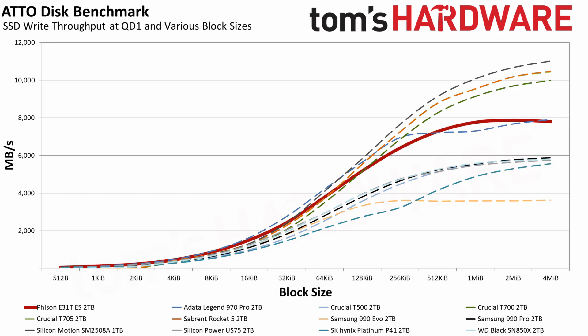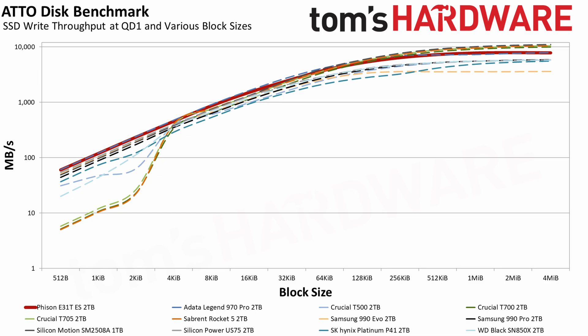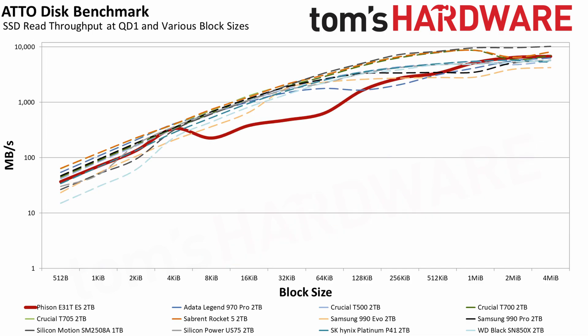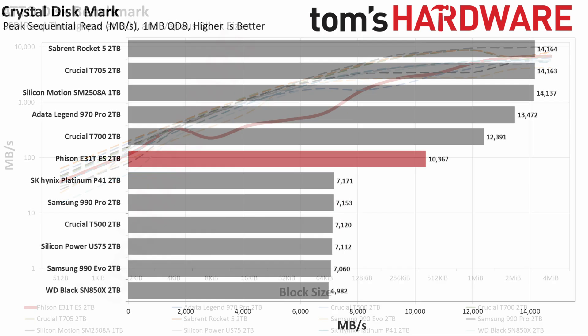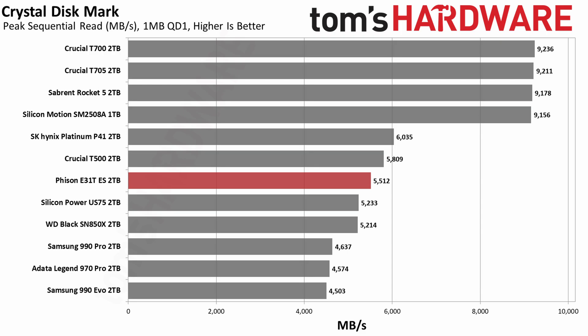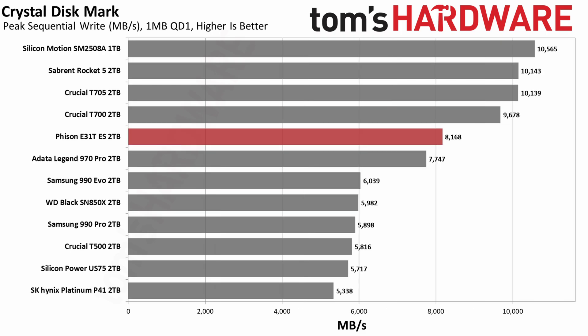Moving over to some synthetic tests, the E31T performs as expected with writes in ATTO, but shows some variance in reads. Given the performance levels demonstrated in other tests, we can chalk this up to our sample being a work in progress — likely due to controller firmware, possibly amplified by the new BICS8 flash. We didn't see any real-world impact, but the results show there are still some kinks to work out. In CrystalDiskMark, the E31T has more bandwidth than PCIe 4.0 SSDs like the 990 Pro and T500, but its sequential read performance at queue depth 1 — a common workload for game or app loading — falls behind the T500 and the Platinum P41. We can hypothesize that the T500's 6-plane flash and Platinum P41's less dense flash dies both enable more interleaving for this particular workload.